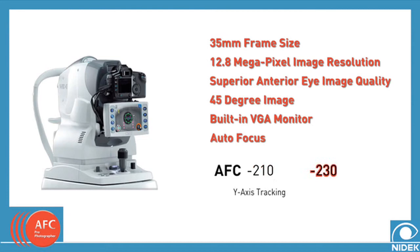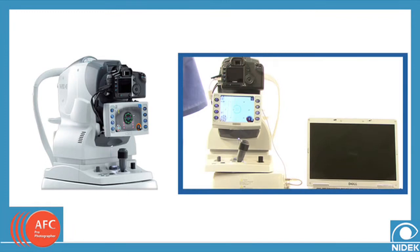In addition, the AFC210 provides tracking along the Y axis, while the AFC230 provides tracking in each the X, Y, and Z axes.